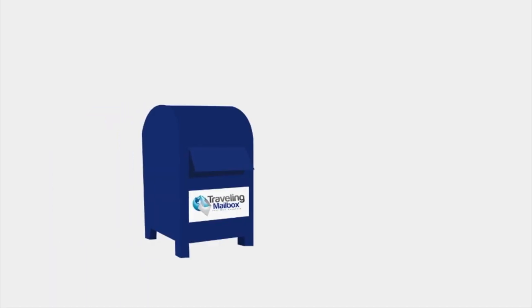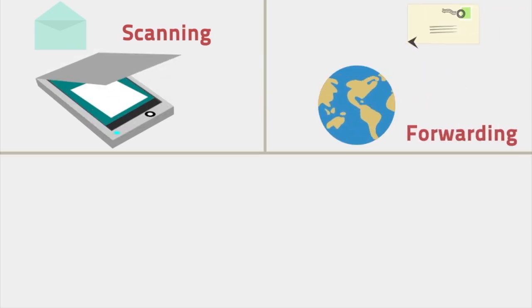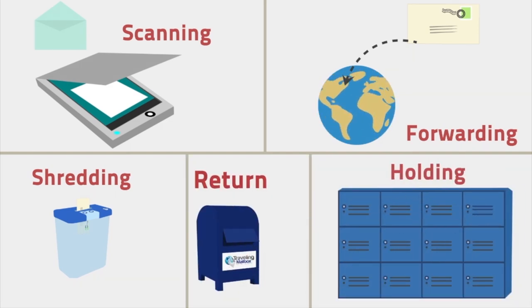So the first app that we found useful is called Traveling Mailbox. It's a virtual mailbox — it allows you to keep a US address and you can get any kind of mail or packages sent there. It gives you a notification on your phone when you receive something and you have the option to view it, shred it, or have it forwarded to you. It's really simple and easy. I didn't even know virtual mailboxes were a thing before we started thinking about living abroad, and now I want to keep it always and forever.